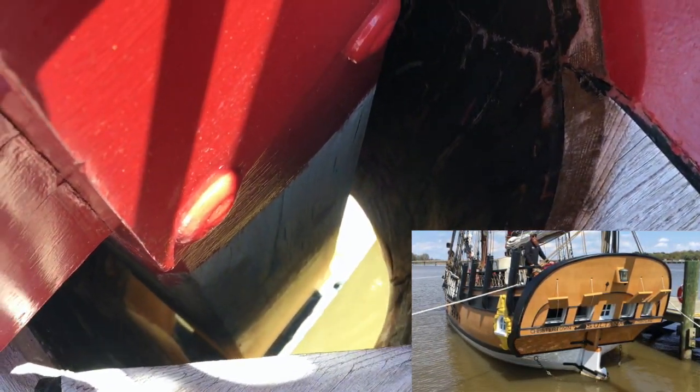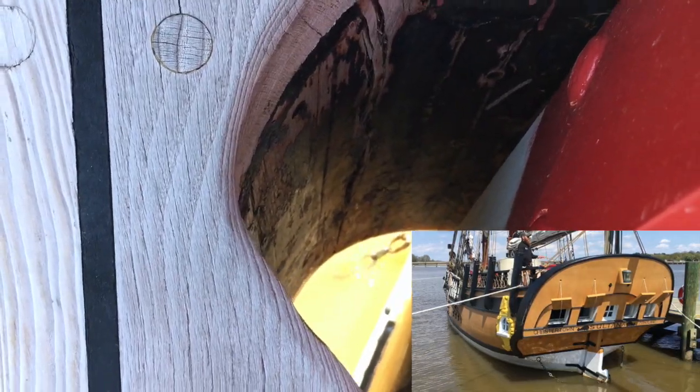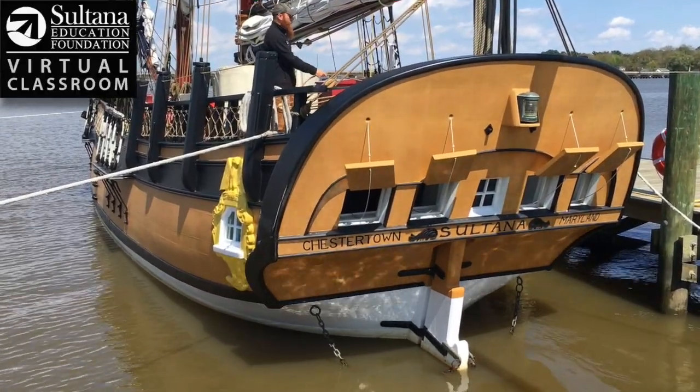So it's kind of like opposite day. When that tiller is hard to port, the boat's going to turn to starboard or to the right. When that tiller is hard to starboard, the boat is going to turn to the left or off to port. So that tiller and the rudder work in tandem.